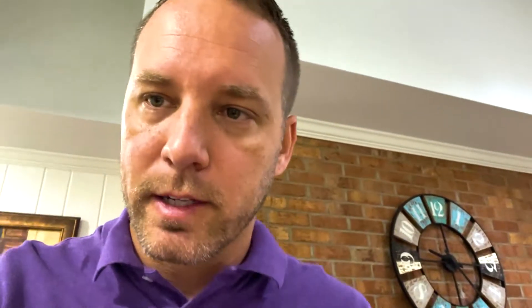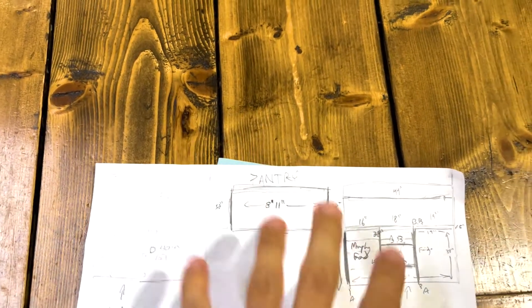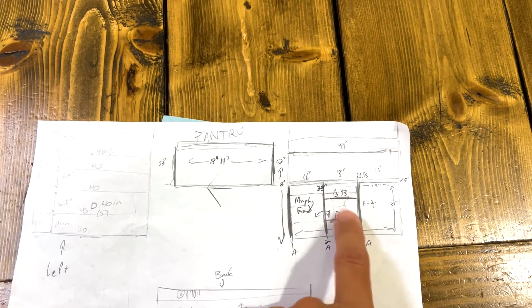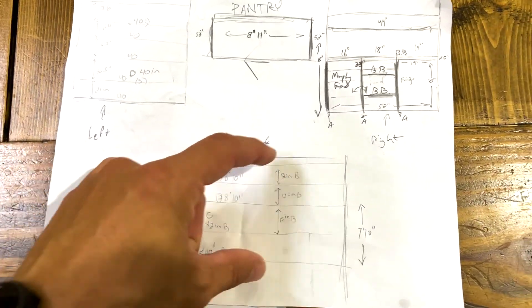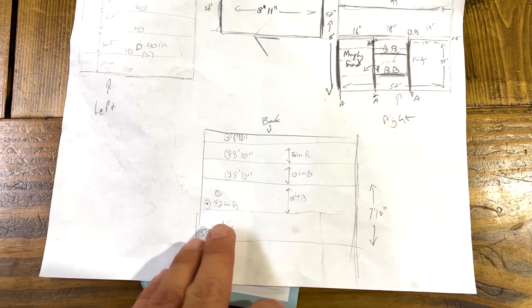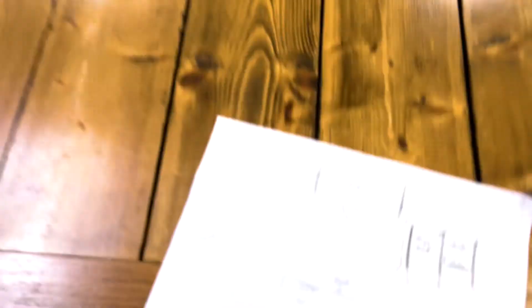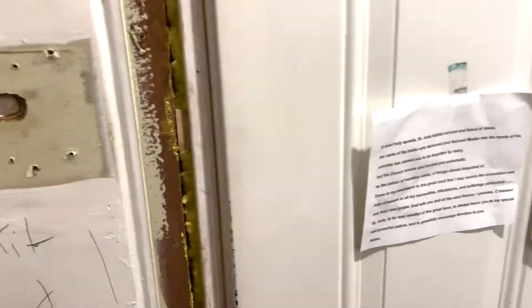We got 30 wood supports for the pantry shelving. Next day — let me show you what we're doing with the pantry using these crude drawings. Looking at it from left to center to right: on the right side, the fridge will go here, Murphy's food there, and some shelves, plus the extra butcher block section. On the back wall, you've got five different shelves all the way across — about eight feet and ten inches. The left side continues that same trend.